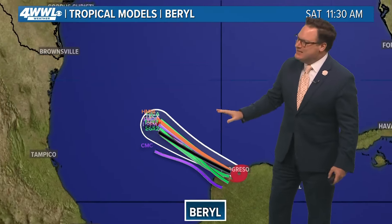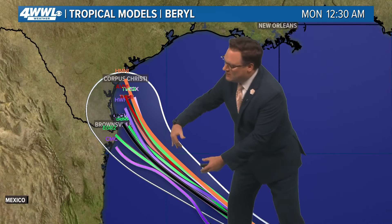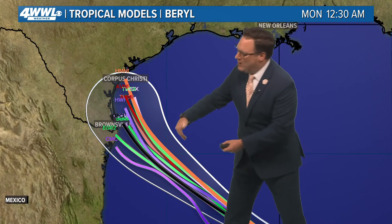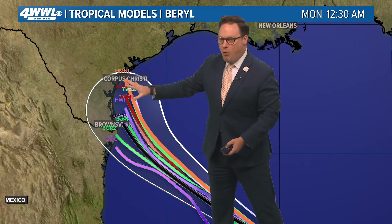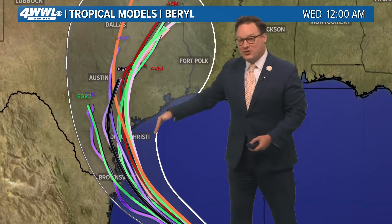The big question mark is going to be exactly where it eventually moves inland, because that will determine how strong it is. The longer it's over water, the more chance it has of strengthening. The model consensus has been in decent agreement with that trend. In fact, before the 4 o'clock advisory was issued, most of the models were on the more eastern or northern part of the cone envelope. It wasn't a big surprise when the new cone was issued adjusted a little more to the north, which puts more of south Texas under risk.